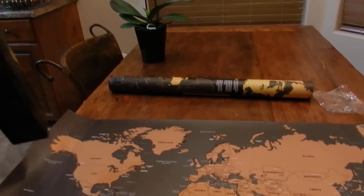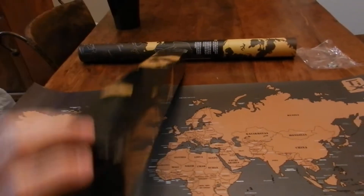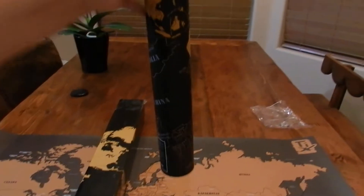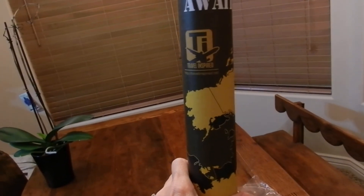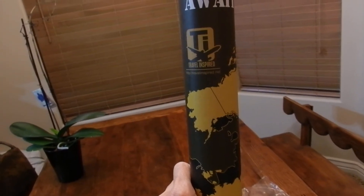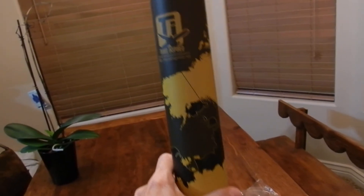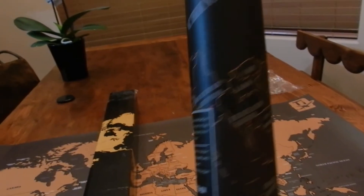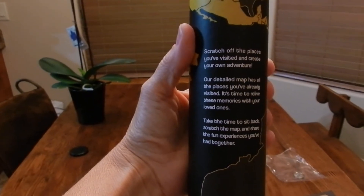It also comes with a carry roll. Adventure awaits — inspired travel, inspiredtravel.net. Thank you for watching. Have a nice night.